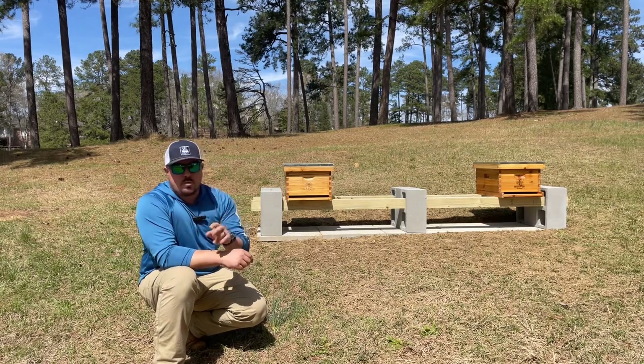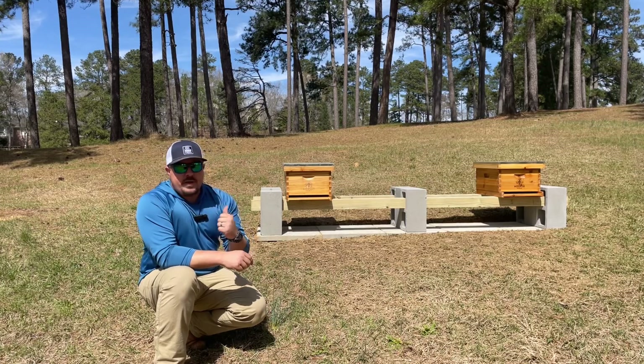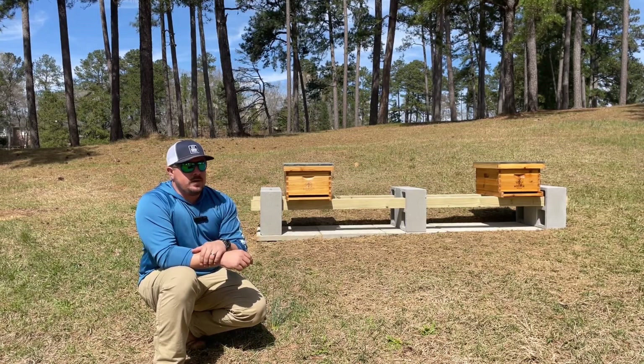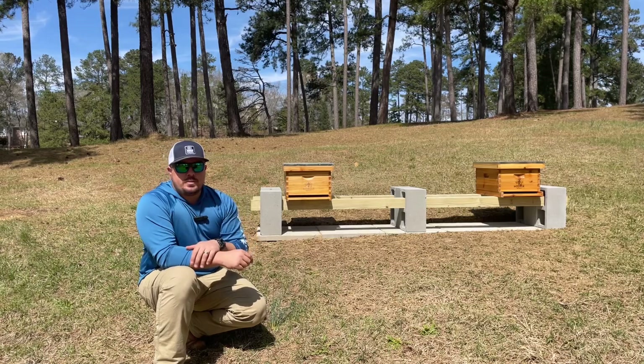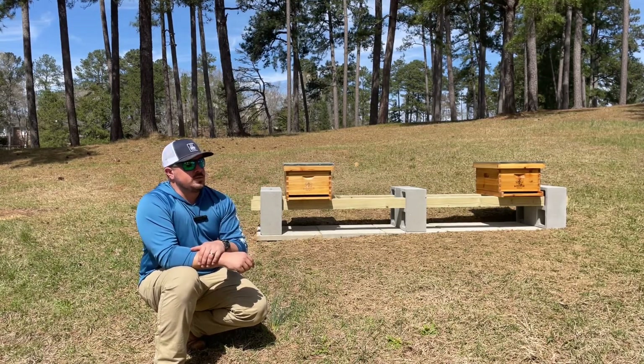Two years ago we actually had two swarms in the same spring. So we're hedging our bets and hopefully we get a swarm on property and we are able to capture those bees and fill the other hive without purchasing any more. So we'll have some native bees as well.